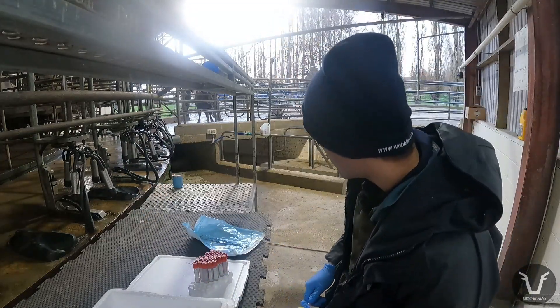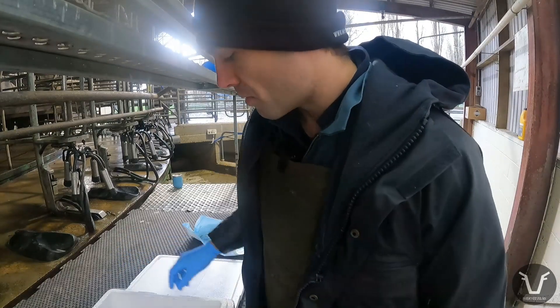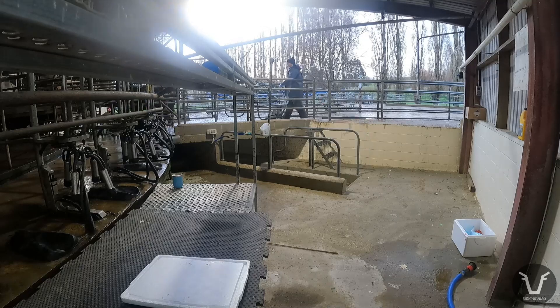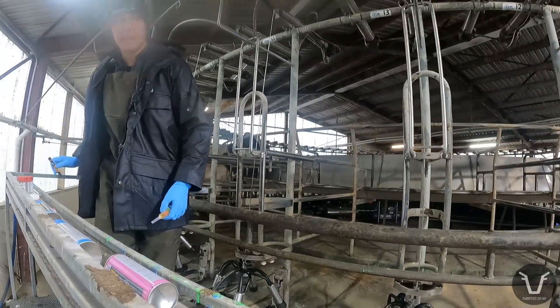Got one last stubborn heifer. I don't blame them — it's all a bit new, it's all a bit noisy, it's probably a bit off-putting for them, but they all get used to it. Now they're all on, it's time for the world's slowest merry-go-round.